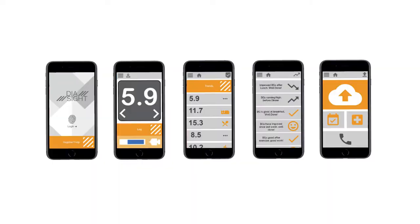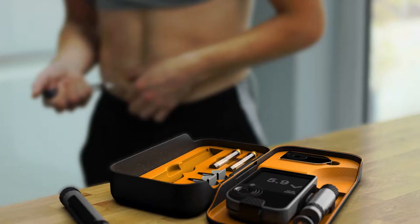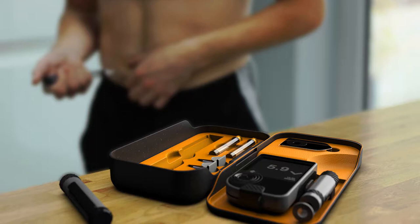It's got an integrated app which gives feedback that you just wouldn't get from a physical product alone. The insulin pen, for example, has a vibration setting so it will vibrate when insulin levels are getting low, and the insulin level can also be seen on the app.